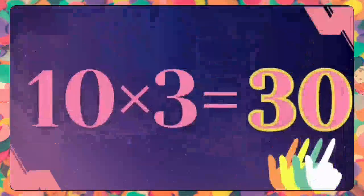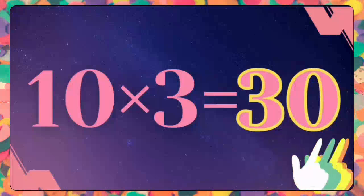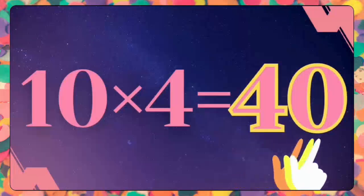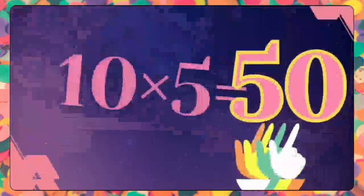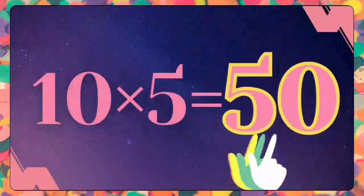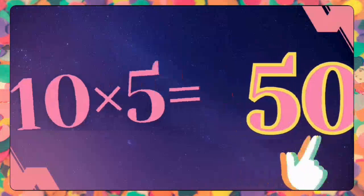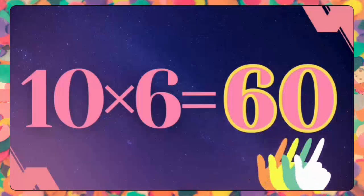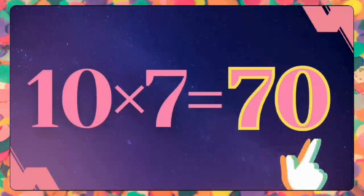Ten threes are thirty. Ten threes are thirty. Ten fours are forty. Ten fours are forty. Ten fives are fifty. Ten fives are fifty. Ten sixes are sixty. Ten sixes are sixty.